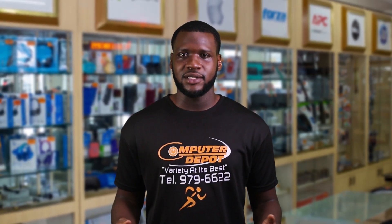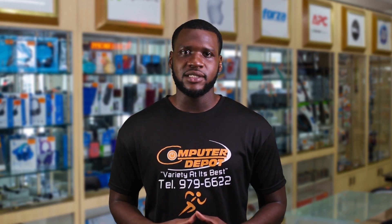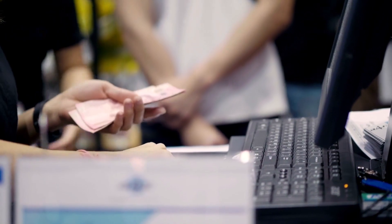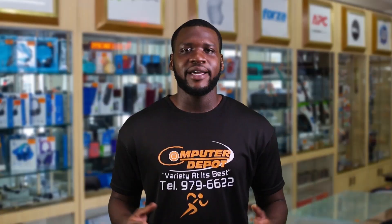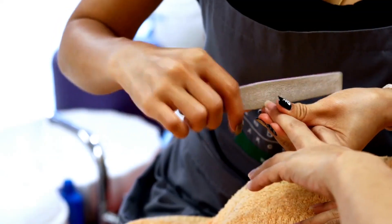Simply put, a point of sale system is the hardware and software used by businesses to process transactions and manage sales related tasks. It allows customers to easily make payments for the goods or services they have purchased.